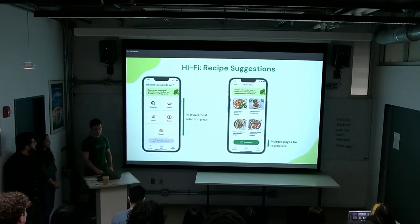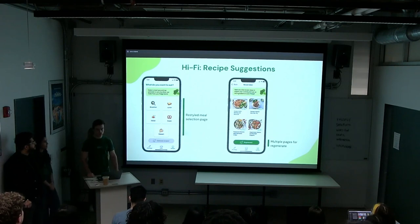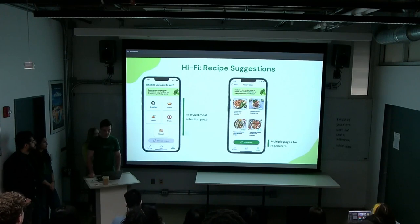For the Recipe Suggestions part of the app, we restyled the meal selection page with a light-colored grid and emojis to reflect our overall design style. On the recipe ideas page, we added the ability to swipe back to previous generations once recipes are generated, just in case users change their mind after hitting generate — so it's not a one-way road.